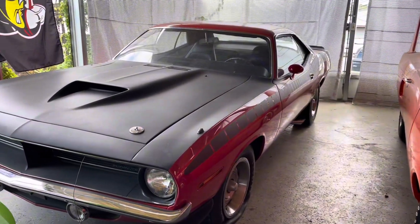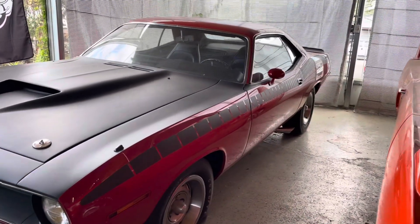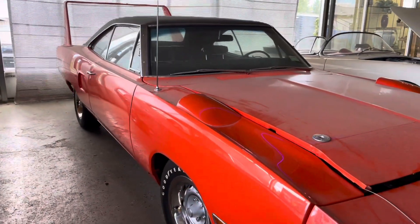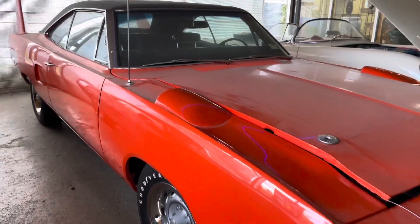Check this out, oh my goodness — AAR Cuda! And of course, a wing car. Look at that.